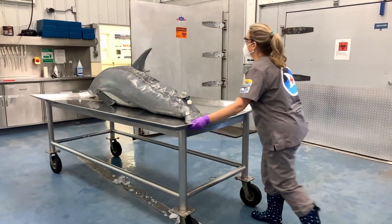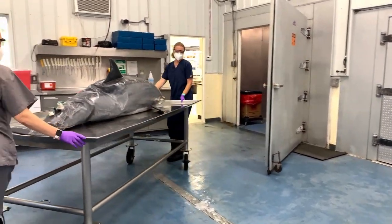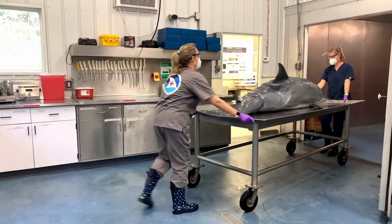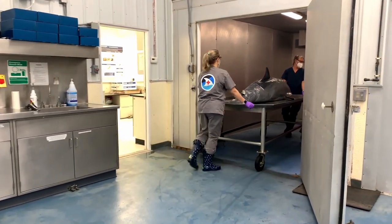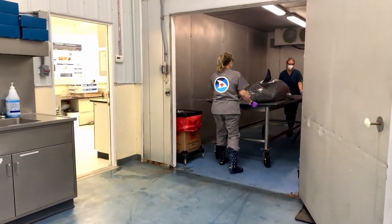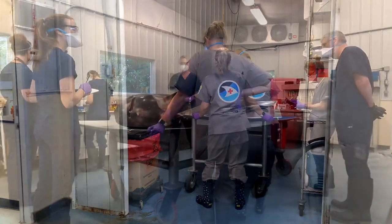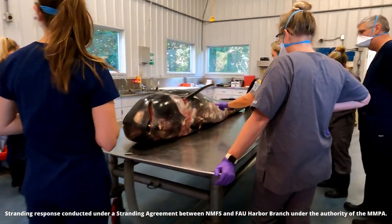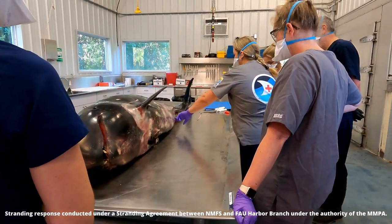Normally, our team performs the necropsy when the animal arrives, as they prefer to do this because the tissues are easier to study when they are fresh. If that's not possible, they will store the animal in the walk-in refrigerator overnight and complete the examination the following day. Next, you're going to see actual footage from a necropsy on a Risso's dolphin. She was found stranded on a beach in Miami, Florida and brought to our facility for a post-mortem examination.